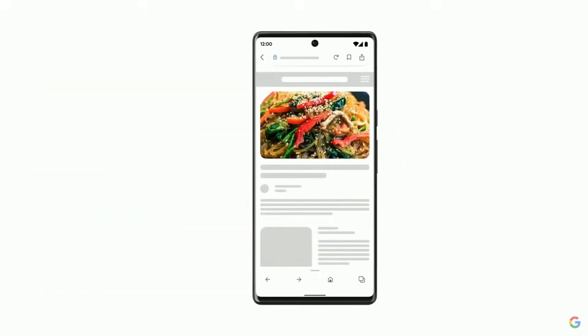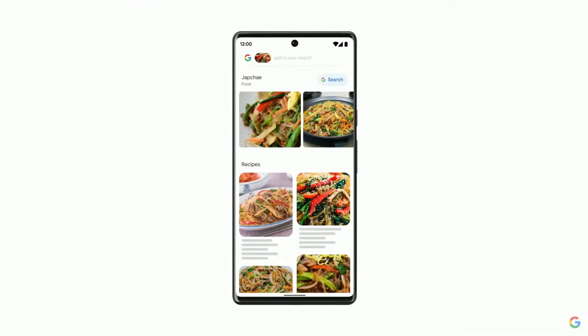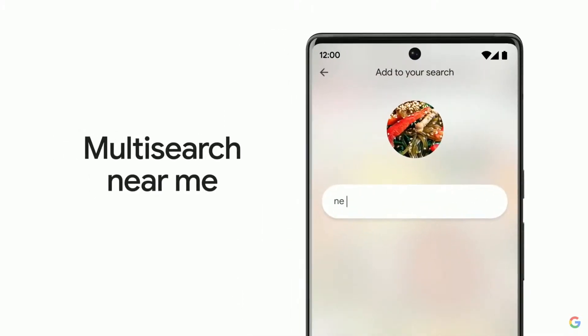So let's say I spot a tasty-looking dish online. I don't know what's in it or what it's called, but it's making me hungry. With this new capability, I can quickly identify that it's japchae, a Korean dish, find nearby restaurants that serve it, and enjoy it in no time.